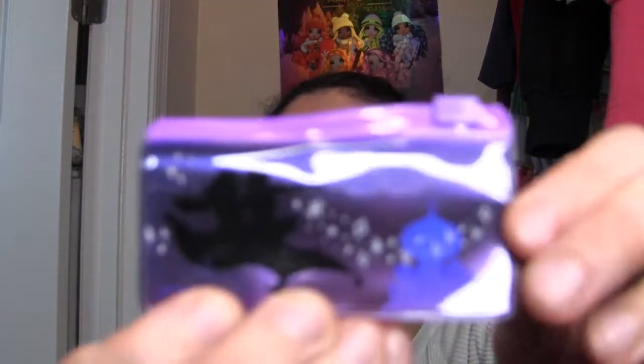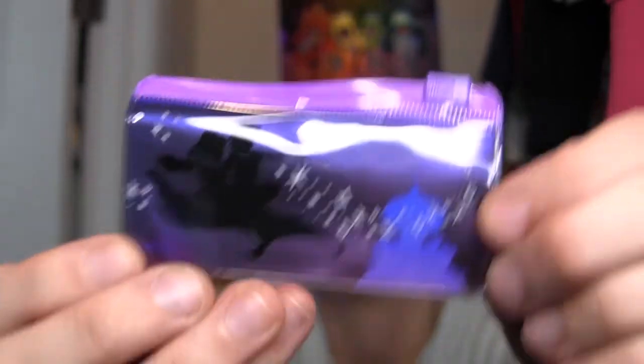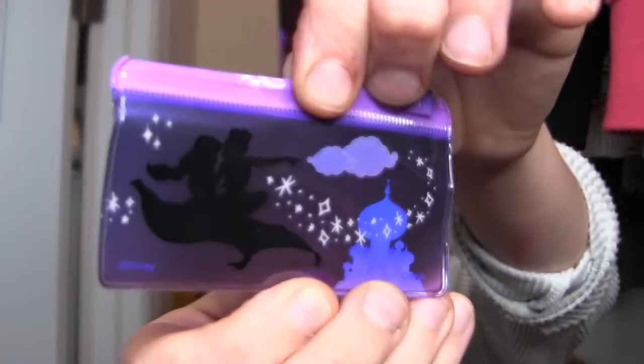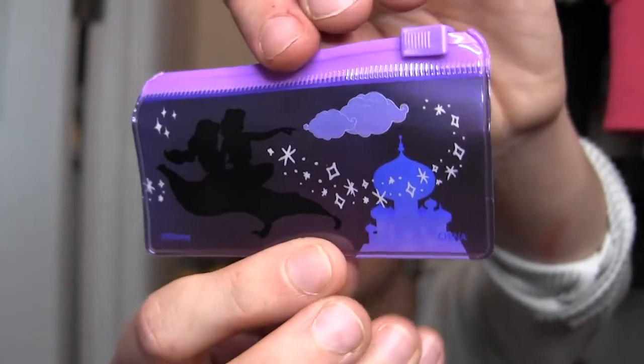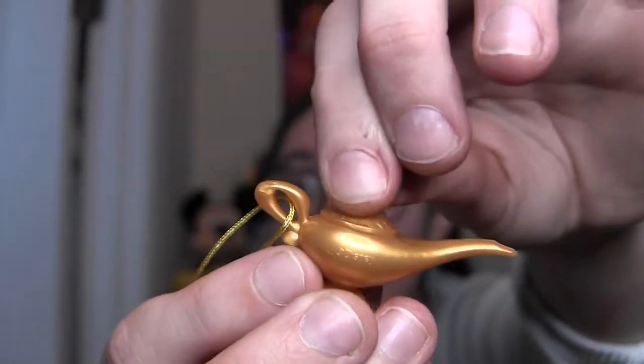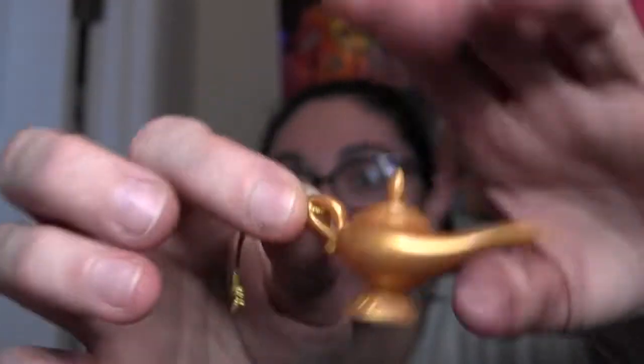A little zippy pencil case! It's one of those plastic, clear cases — it's got that vinyl smell. It has a silhouette of Aladdin and Jasmine on the magic carpet with clouds and the palace in the background. I would have used one of these when I was in school if it existed. And there's a lamp — this must be the bag tag. It's a lamp and it actually opens! It's got a hinge so you don't lose the lid. It's just like the genie's lamp.